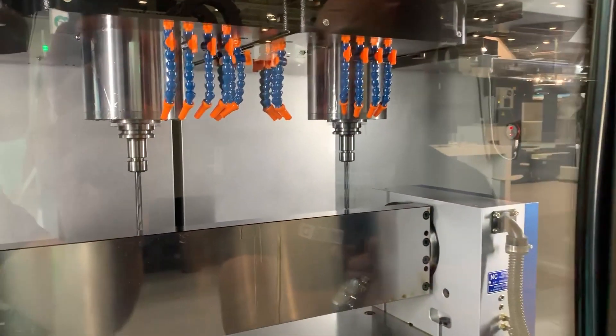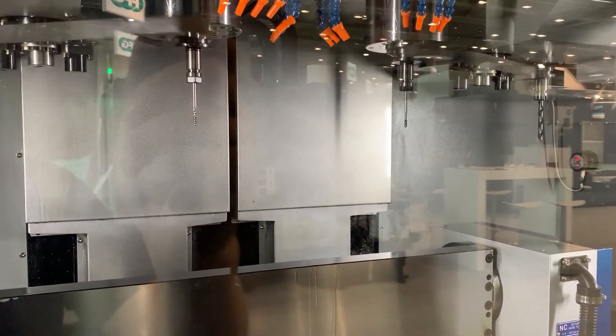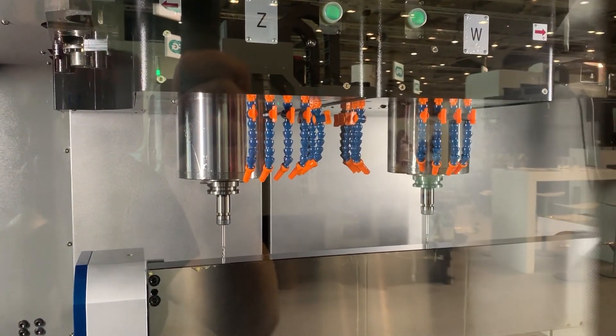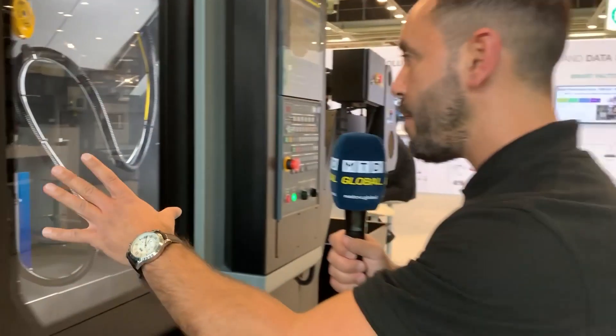For a free access machine, it's not very often you see a free access machine with twin spindle. This configuration reduces 25% total investment cost compared to a standard one-spindle machine.